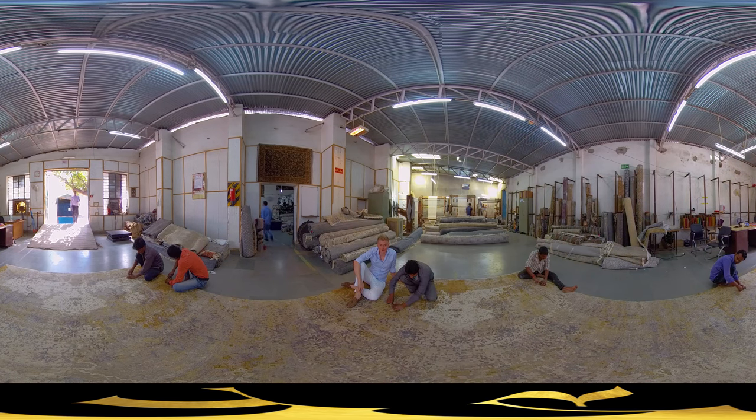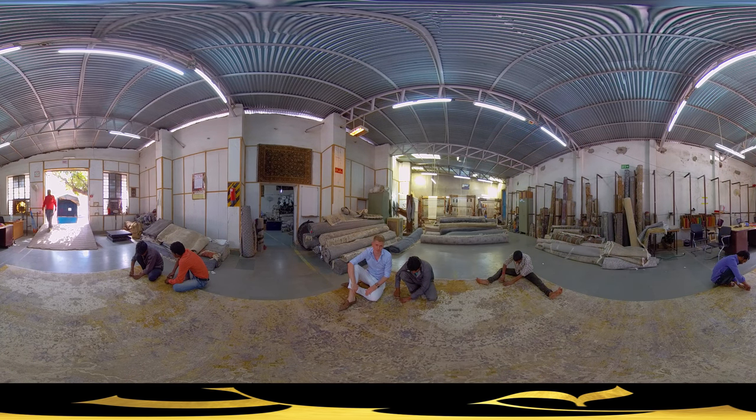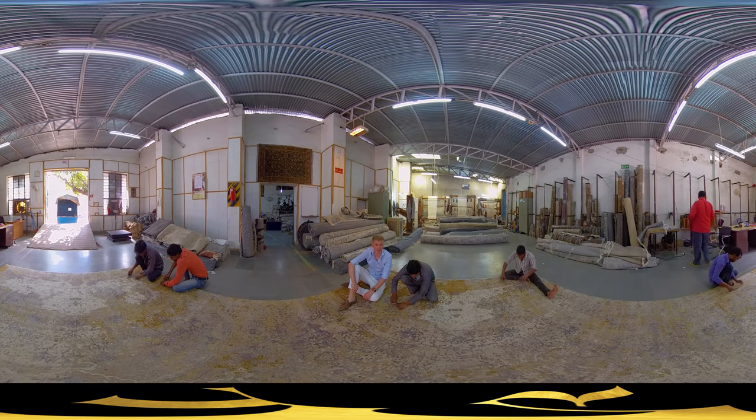Have a seat with us and take a closer look at one of our carpets. This step is what we call hand carving. These guys use these scissors to cut out the wool around the silk to create a very unique high-low effect. It's one of our signature textures for which we are known all over the world. This piece particularly is part of the Autumn Collection in a gold color combination, and it's about to be sent to the customer.